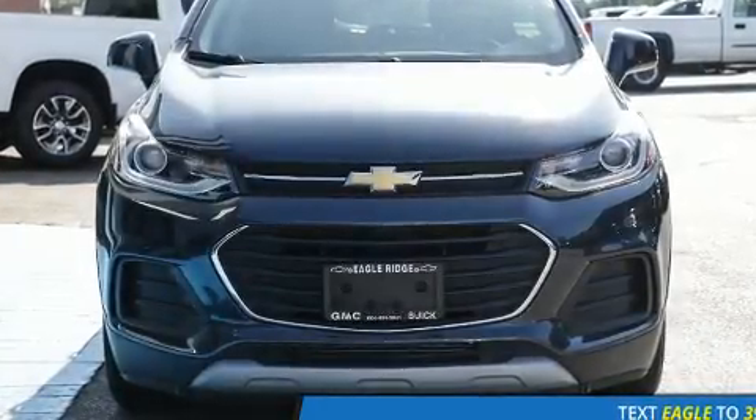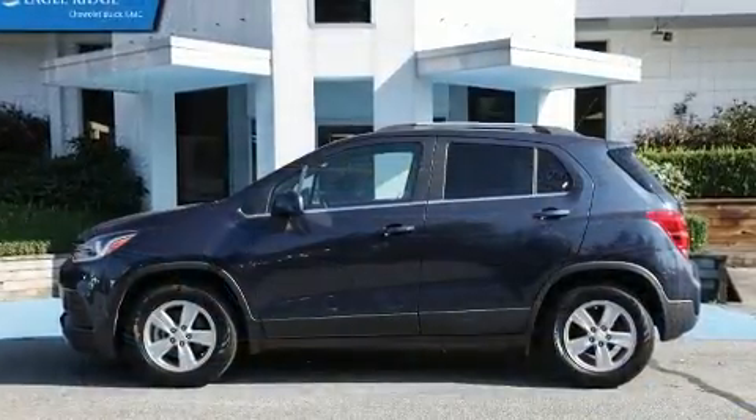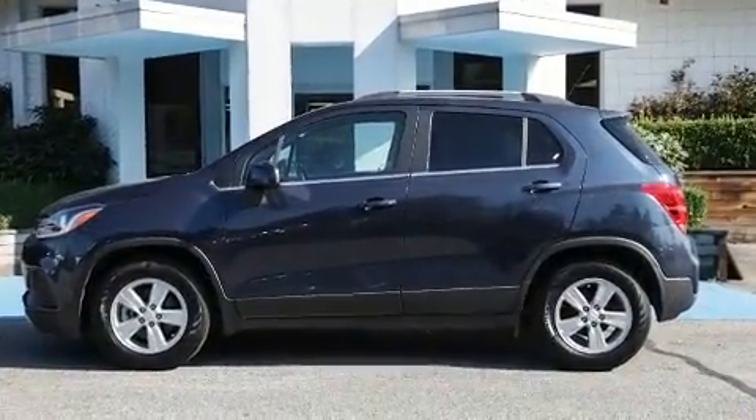Treat yourself to a test drive in the 2018 Chevrolet Trax. It features a front-wheel drive platform, an automatic transmission, and an efficient four-cylinder engine.